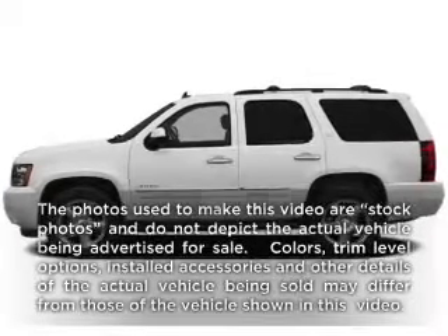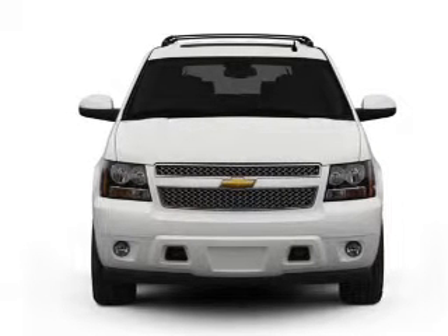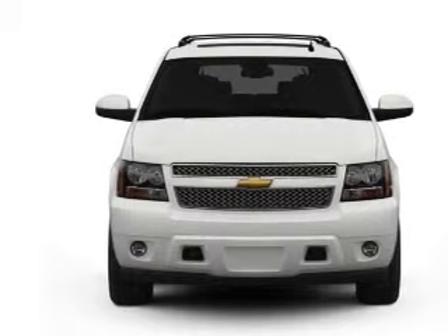Presenting the 2011 Chevrolet Tahoe. This is the set of wheels you've been looking for, with a powerful eight cylinder engine connected to a smooth shifting six-speed automatic transmission.